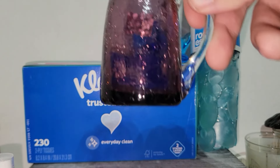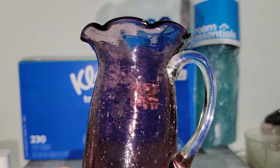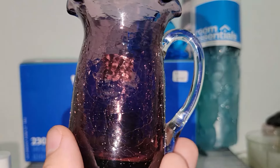I picked up this purple crackle glass piece. I want to say that this was made by Pilgrim Glass. I know that people like these little pieces, so anytime I can find them for a reasonable price, I will pick them up.